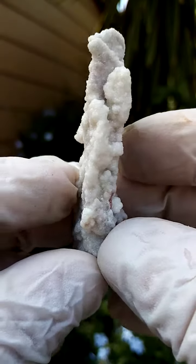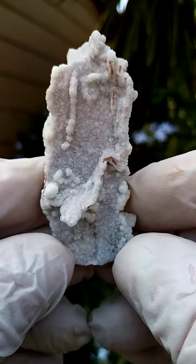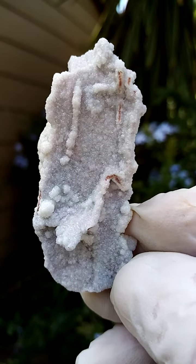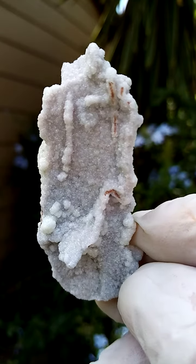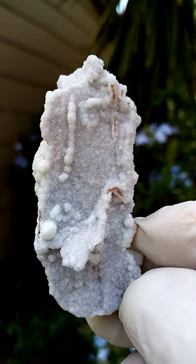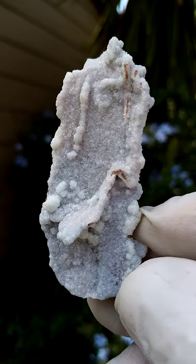All the way from the famous old Tsumeb mine in Namibia, of course — no longer being mined. I think mining ceased in the 1980s, if I'm not mistaken, and reappeared in the early 2000s, then stopped again because there's immense water pressure in the Otavi highlands of Namibia.